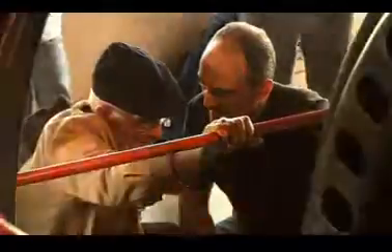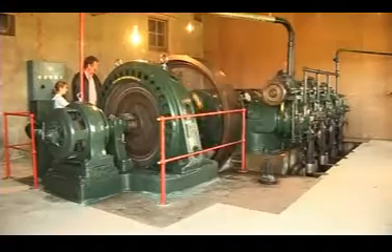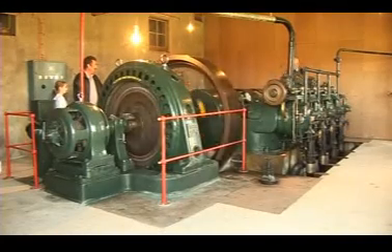The political lights may be off at Stormont, but in another corner of County Down this generator is still supplying power. Frances Gorman, BBC Newsline, Castlewellan.